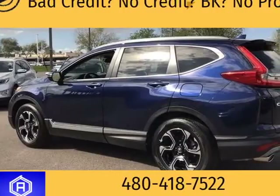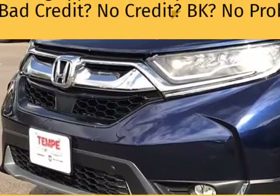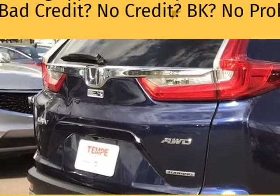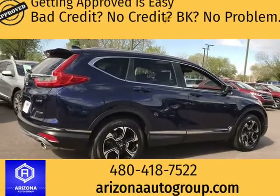This 2019 Honda CR-V is brought to you by Want A Car Get A Car. Recent Arrival: Obsidian Blue Pearl 2019 Honda CR-V AWD 4D Sport Utility. Carfax 1 Owner.